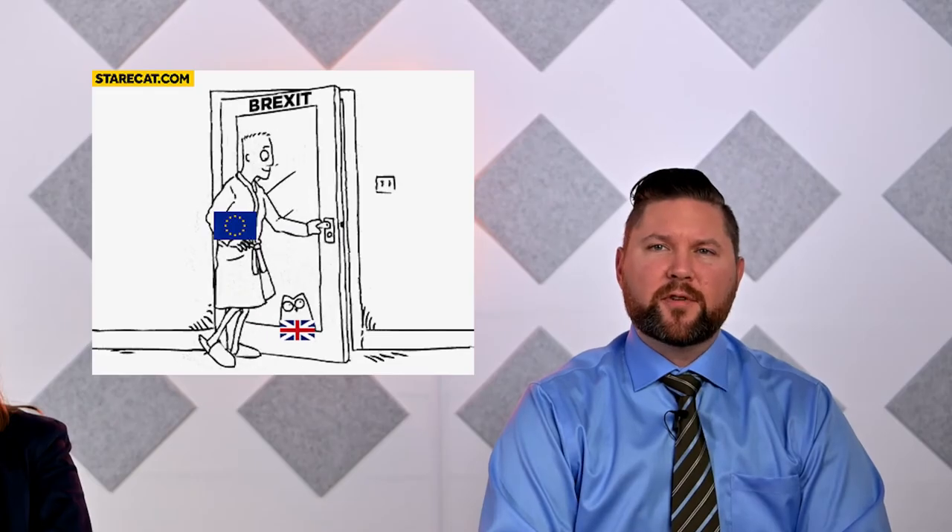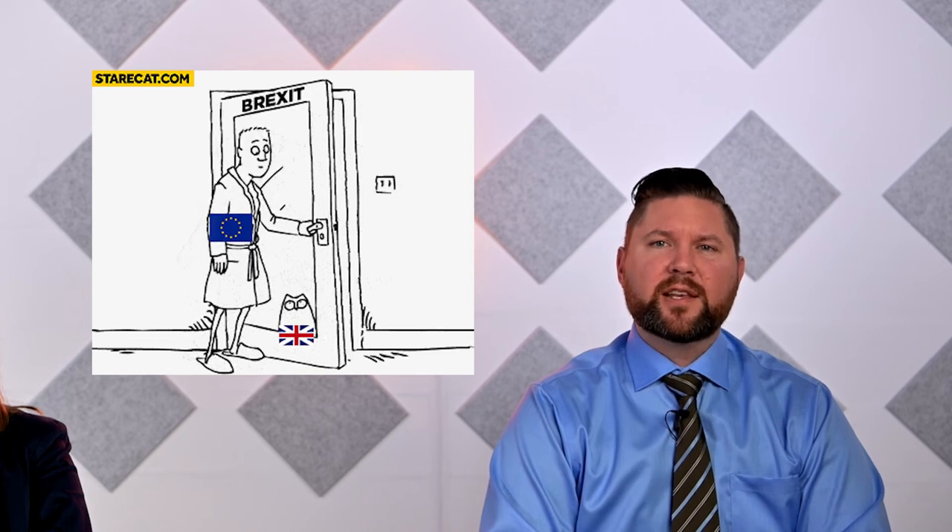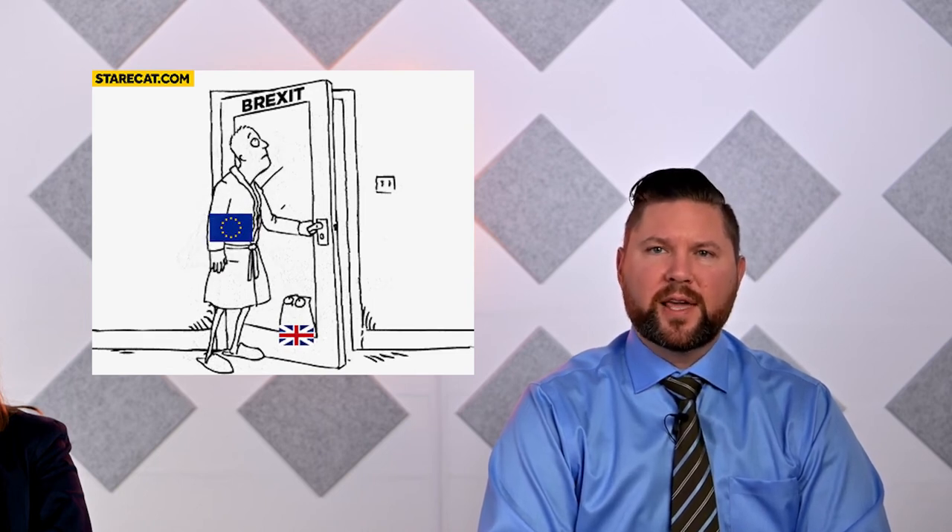As of January 1st, Amazon is responsible for collecting VAT on the following sales of goods delivered to customers in the UK. Number one, goods delivered from inventory stored outside the UK with a parcel value of up to 135 pounds. And number two, goods delivered from inventory stored in the UK, irrespective of the value, where you, the seller, are not established in the UK. Please note that the current VAT exemption for sales of goods under 15 pounds, where goods are delivered to UK customers from inventory stored outside the UK, has also been removed.